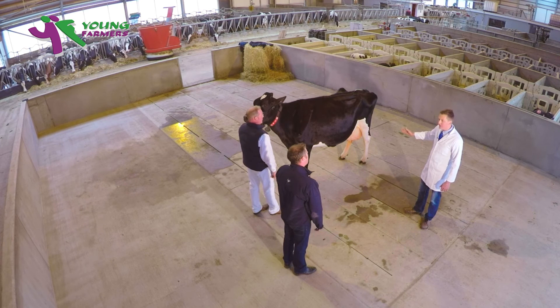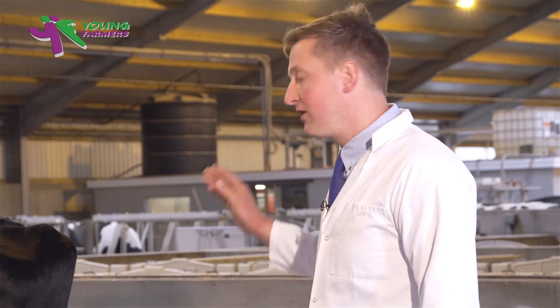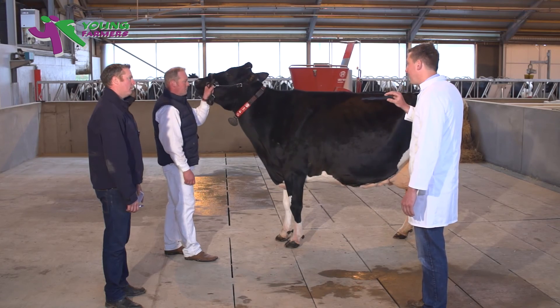She's shown tremendous veination and tremendous teat placement within her udder. Now the animal tracks well here today. She shows good clean plenty of bone in her legs and she's well up in her pasterns. But I would just like to see her with a slight more depth through her heel here today.